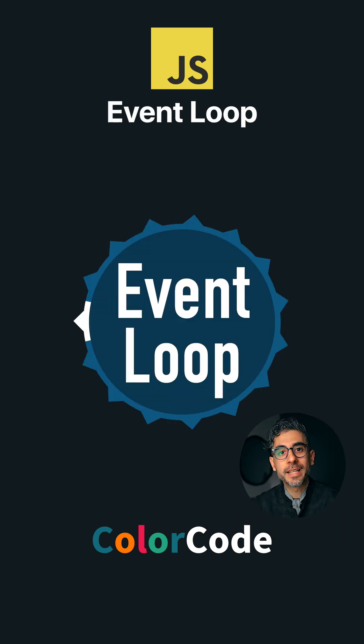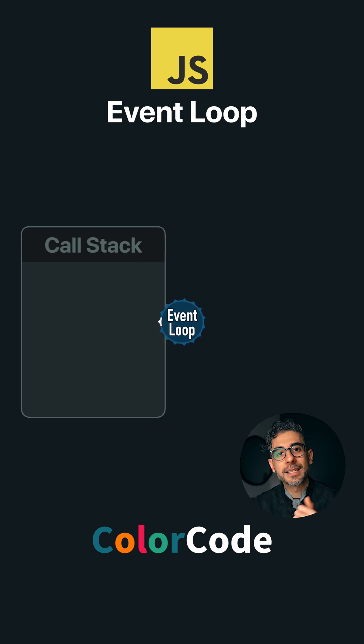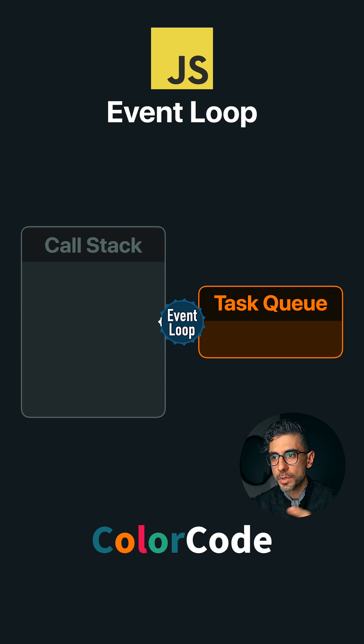It's the reason why we can write asynchronous code. The event loop is constantly checking two things: the call stack and the task queue. Plus there's a micro task queue, which I'll get to in a second. The call stack is where JavaScript runs your code.